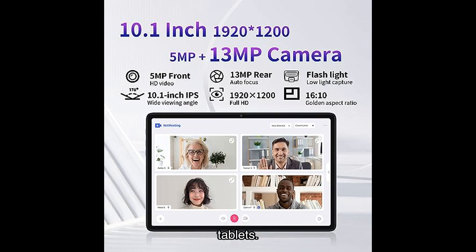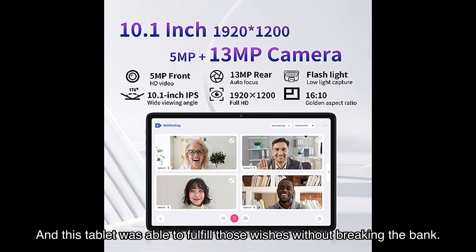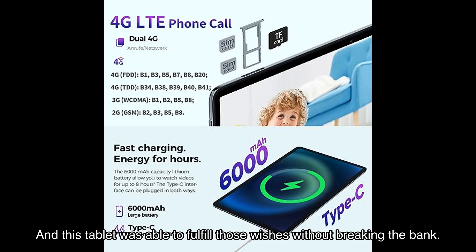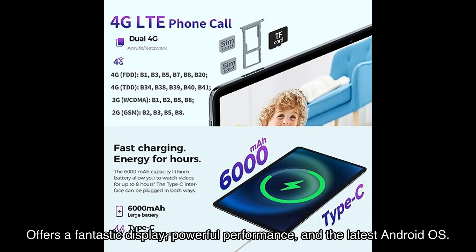Now let's hear what some satisfied users have to say. S. Muller says it works great and is fast. GZ raves that the T-Classed Android tablet is a delightful addition to the world of Android tablets. And Martin Si shares that his kid had been asking for a tablet for the longest time, and this tablet fulfilled those wishes without breaking the bank.